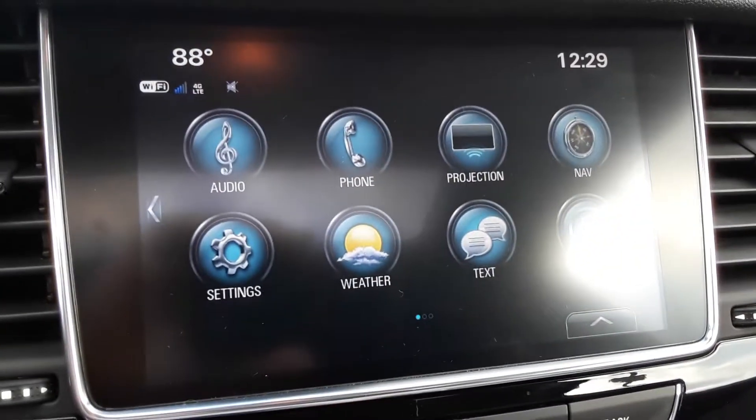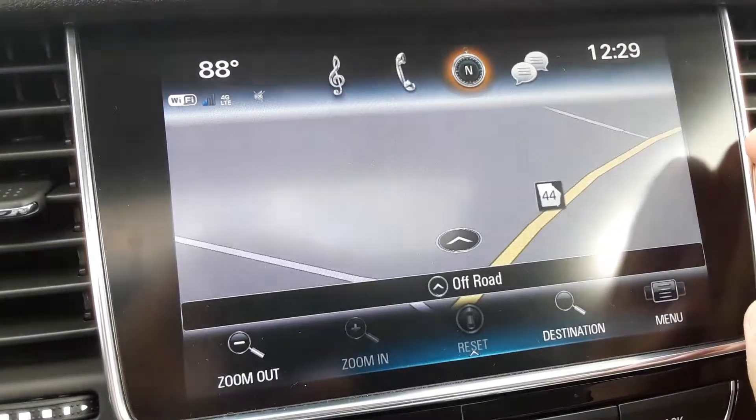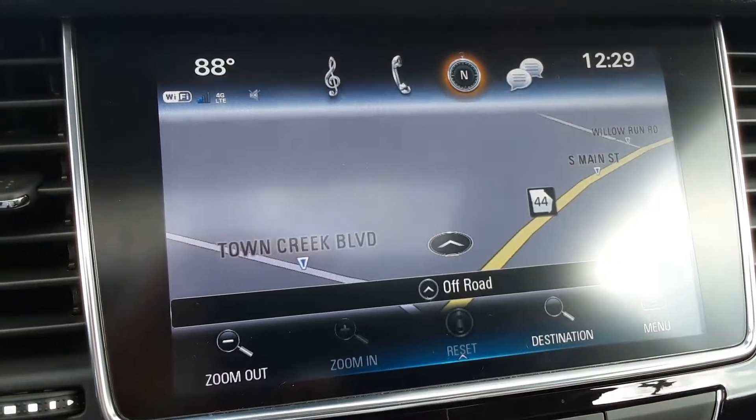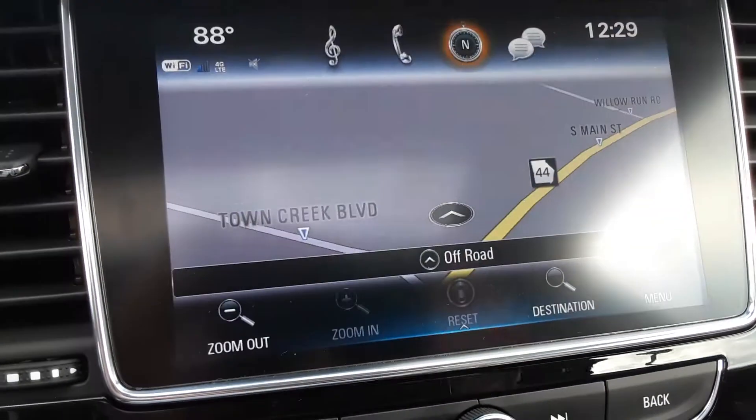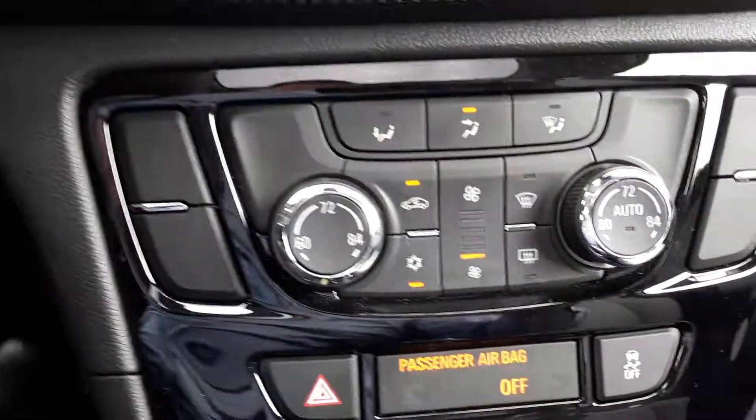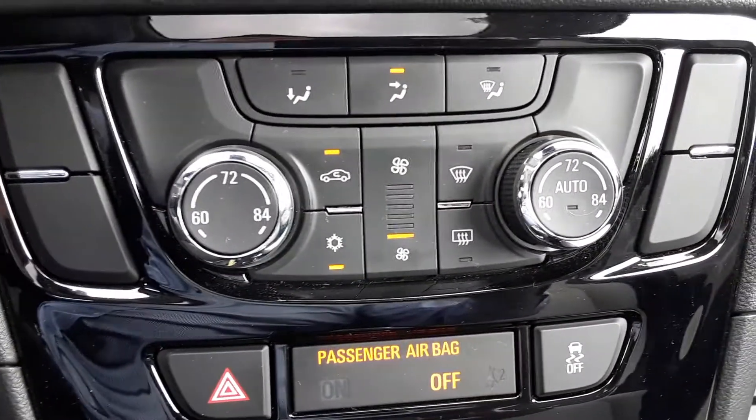You have an entertainment screen with a navigation system, and a backup camera that comes standard, as well as dual climate zones.